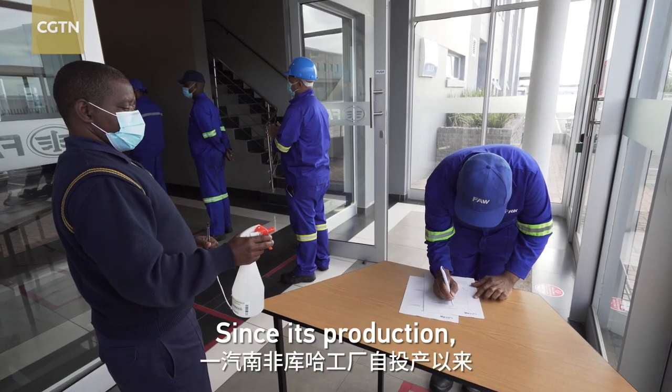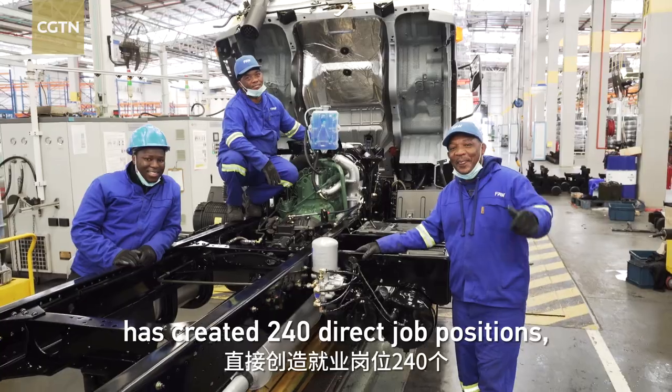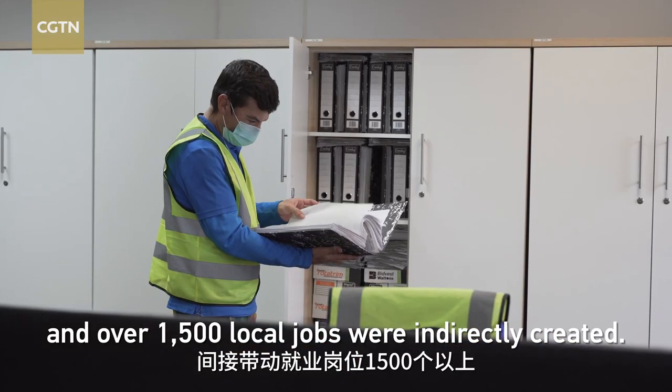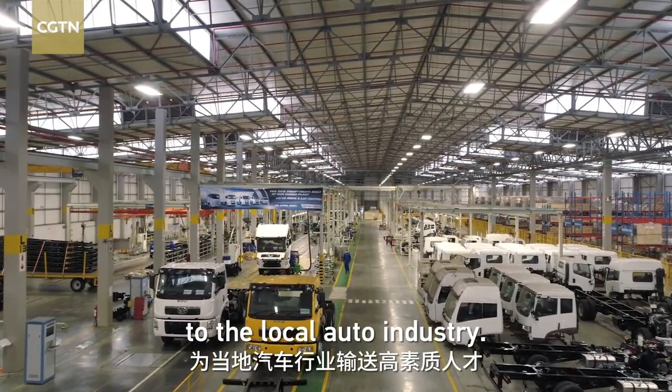Since its production, FAW South Africa's factory has created 240 direct job positions and over 1,500 local jobs were indirectly created. We have delivered various high quality talents for the local auto industry.